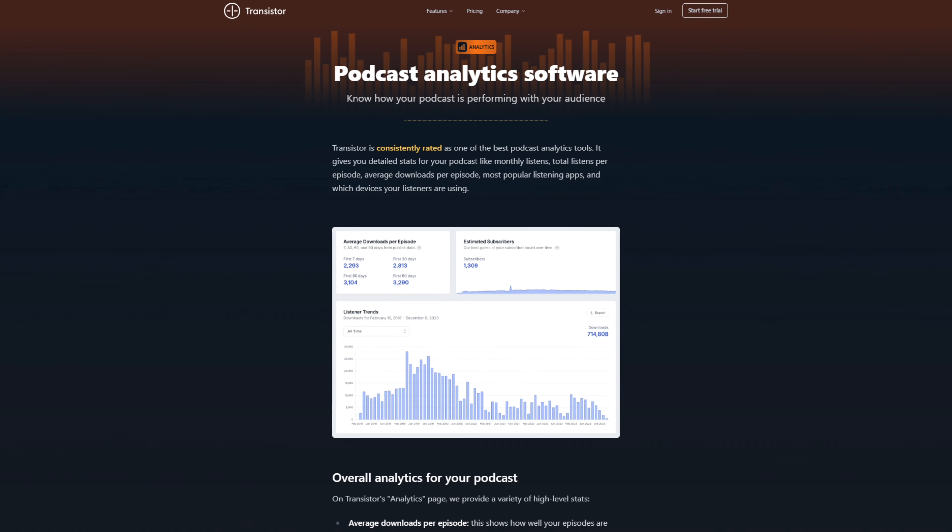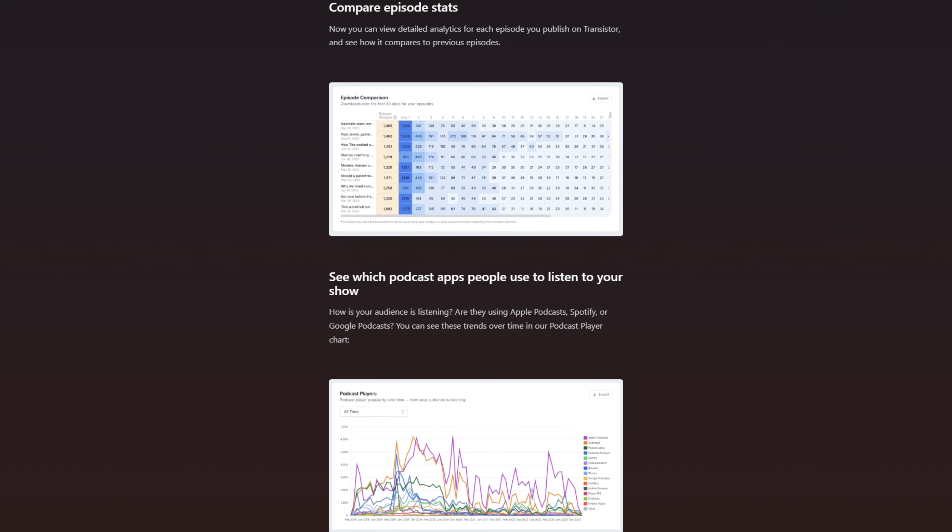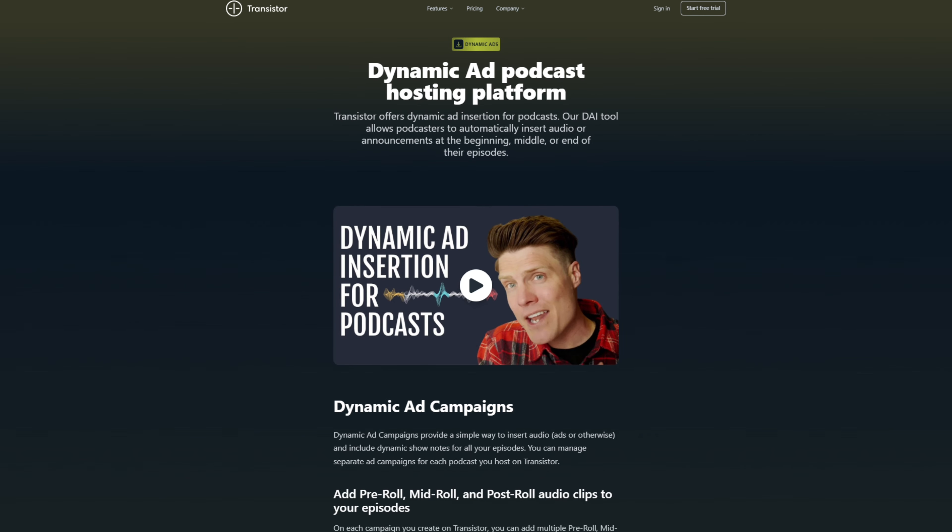And let's not forget about analytics. Transistor offers one of the most comprehensive podcast analytics tools in the industry. From monthly listeners to average downloads per episode, you'll gain visibility insights into your audience behavior and preferences. I believe analytics is the easiest way to improve your podcast. There's more — Transistor also offers dynamic ad insertion, allowing you to monetize your podcast effortlessly. You can insert audio ads or announcements at strategic points within your episodes to maximize your revenue potential. And it doesn't just have to be for ads — you can also use podcast swaps if you're prioritizing growth, making it the perfect way to utilize podcast partnerships to grow your show.